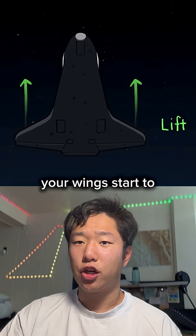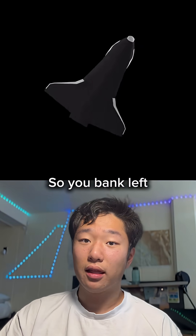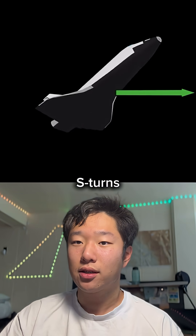Once you're in the atmosphere, your wings start to generate lift and you risk bouncing back into space. So you bank left and right in a series of S-turns to keep your descent rate.